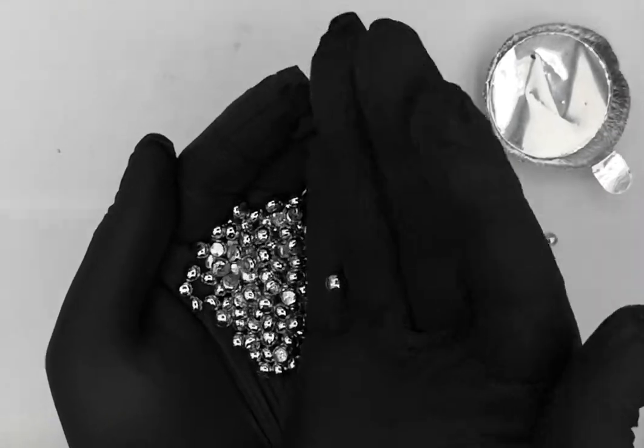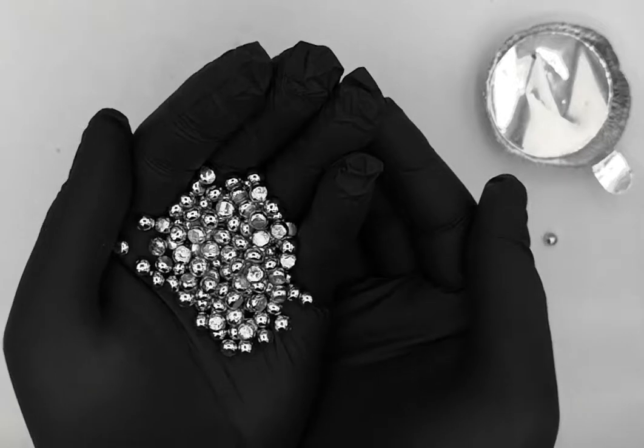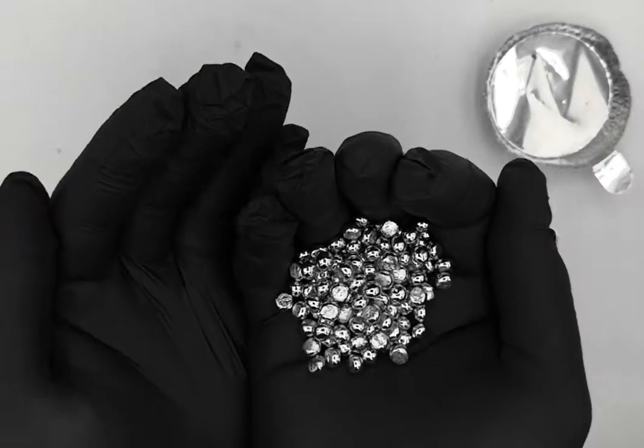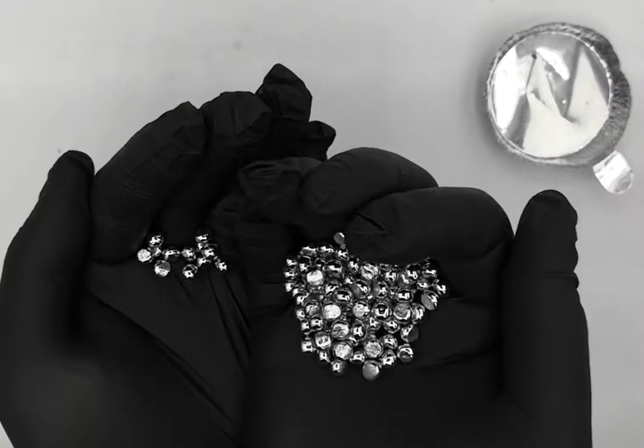They will stay like this forever. You can put it in acid, you can do whatever you want to it and it's not going to change its appearance. That is one of the properties of precious metals. In its powder form, it is often used — as I was starting to say — in jewelry.